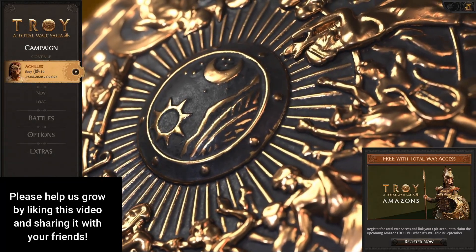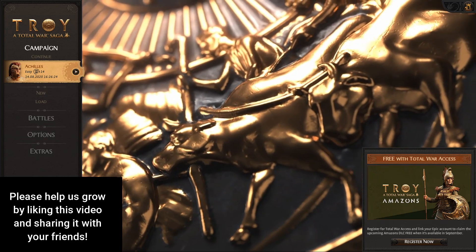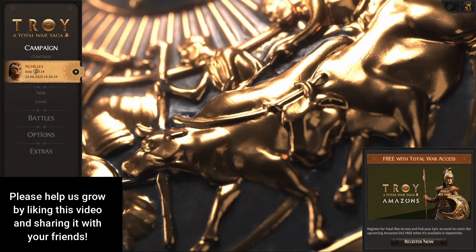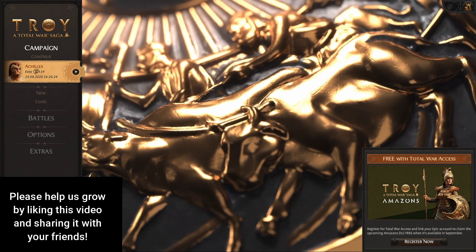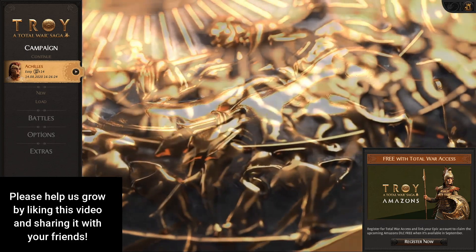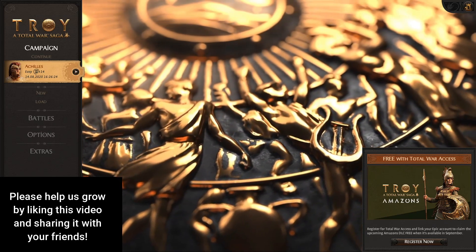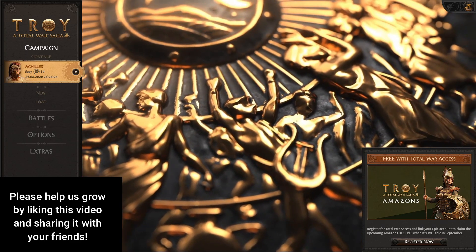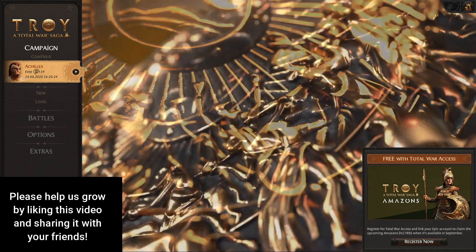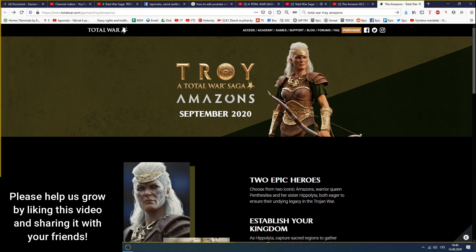Hello everyone, this is Michal from Should You Play It? I really hope that you claimed Total War Troy in time, because there was just a short 24-hour limit for claiming it. Hopefully you did as we did. Before we bring you a review next week on Thursday, there is actually a chance for you to get a free DLC — even though you didn't buy the game, you just claimed it for free. This DLC is called Amazons.